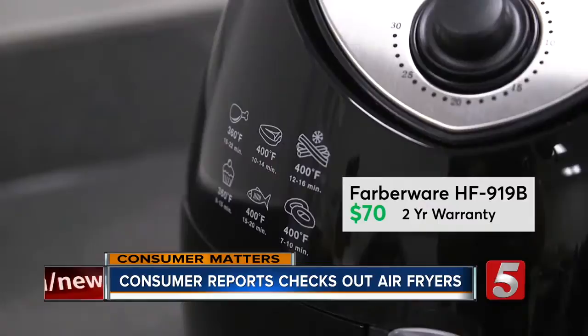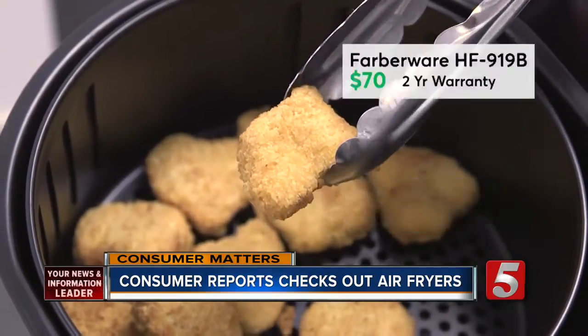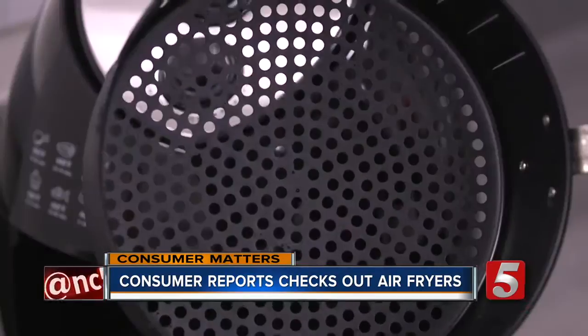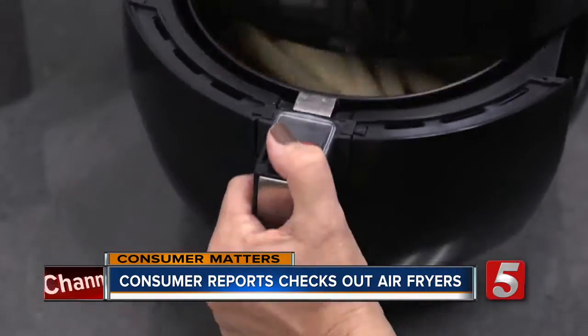Consumer Reports calls this Farberware model a best buy. It costs $70 and is one of the quietest they tested. The controls are fairly easy to use and see. It holds 3.2 quarts, but note that the nooks and crannies in the food basket make it a little tough to clean.